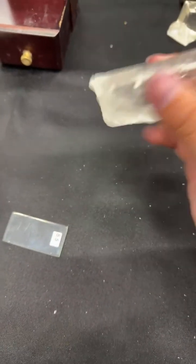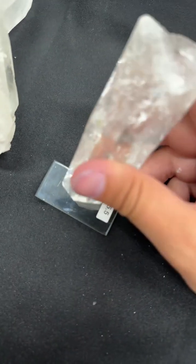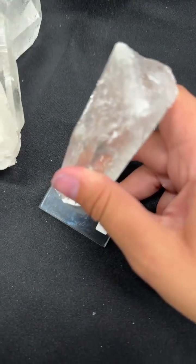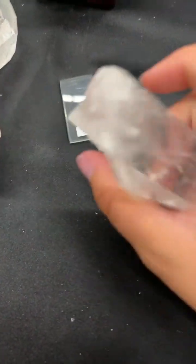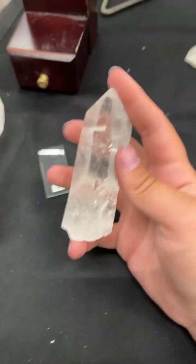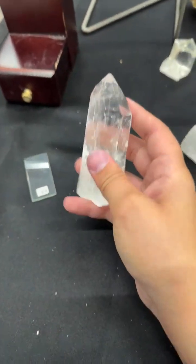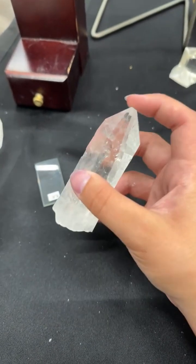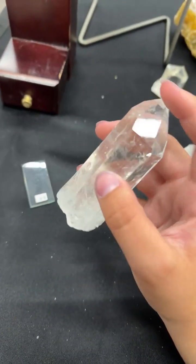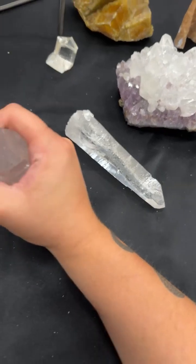Glass, on the other hand — if you have a point that you know is quartz, you can do a scratch test on a crystal and see if it leaves a scratch. If the quartz point that you know is quartz is able to scratch the other material you're wondering about, then it's most likely glass. That's a good indicator as well.